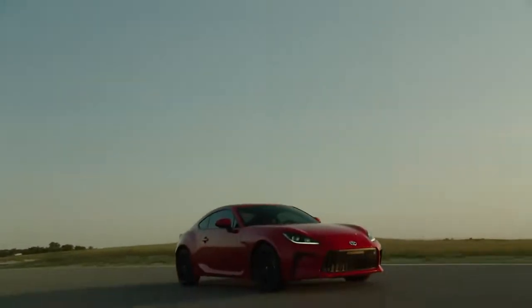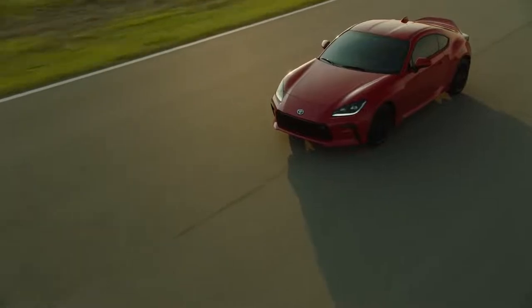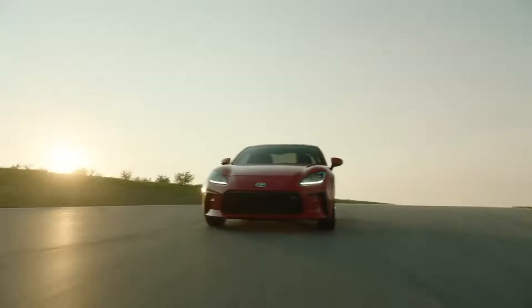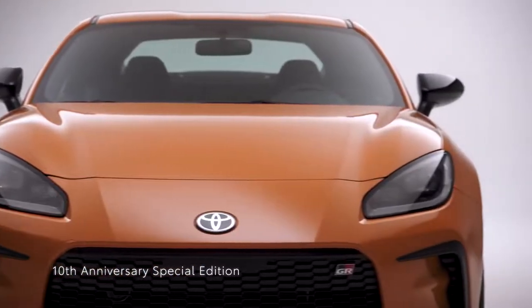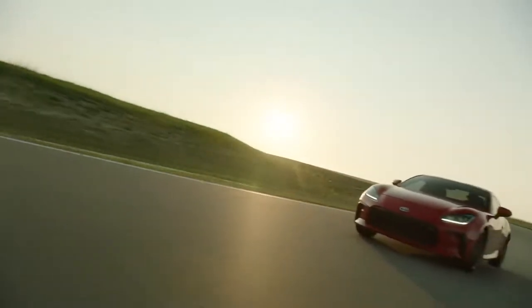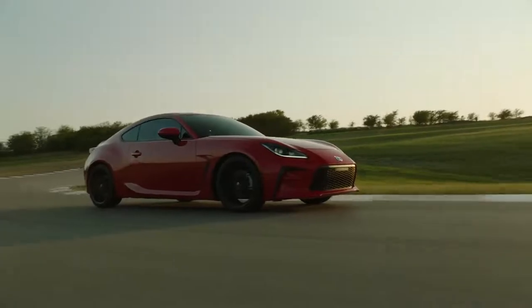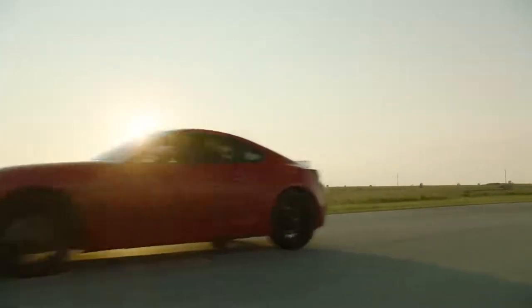Toyota GR86 returns for 2023 with its signature formula of track-ready performance, balanced everyday driving dynamics, and motorsport-inspired design, and adds into the mix an all-new 10th anniversary special edition to round out the lineup. But to really understand why this latest generation continues to stand out, you have to start with the heart of GR86: its punchy power plant.